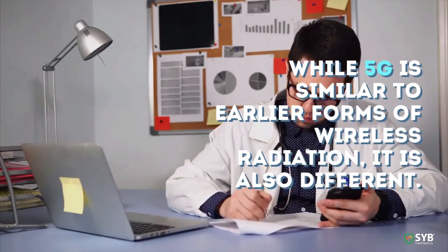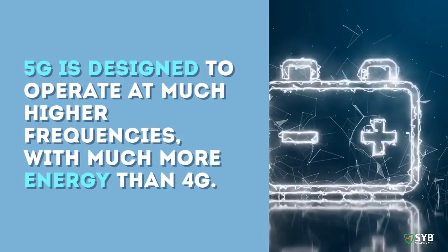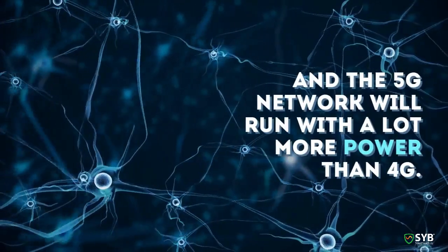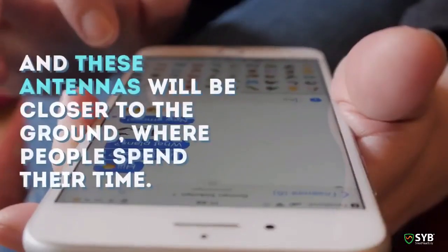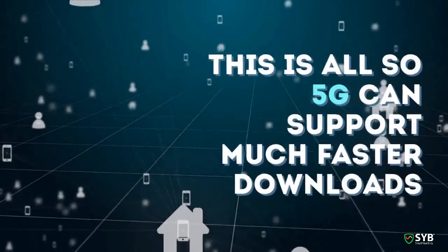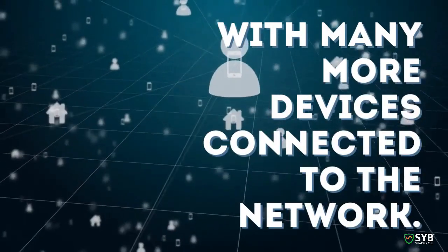While 5G is similar to earlier forms of wireless radiation, it is also different. 5G is designed to operate at much higher frequencies, with much more energy than 4G, and the 5G network will run with a lot more power. 5G also requires many more cell antennas to support the network, and these antennas will be closer to the ground where people spend their time. This also means 5G can support much faster downloads, with many more devices connected to the network.